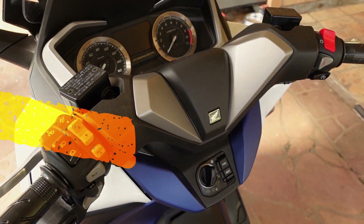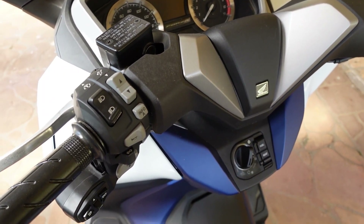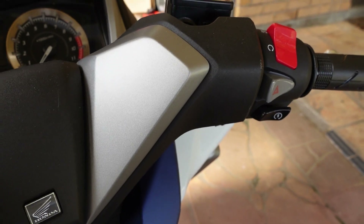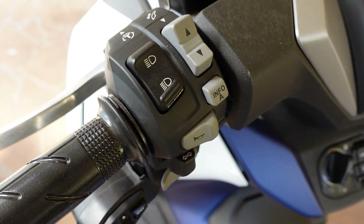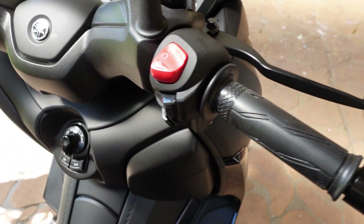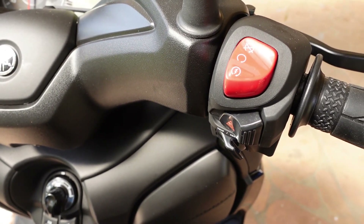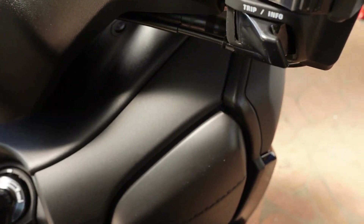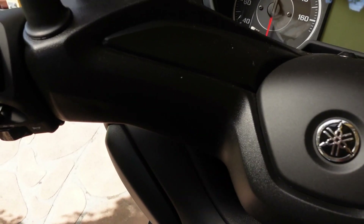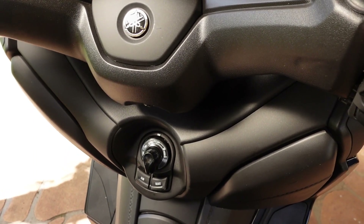Looking at switchgear — the Honda Forza has a lot going on and is fairly cluttered with controls, especially on the left side where you navigate different riding modes. On the Yamaha, the controls are really good quality and simple: your starter, hazard lights, trip computer, and a simple layout for headlights, indicator, and horn. Sitting on the Yamaha is a pretty nice place to be.